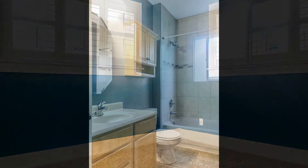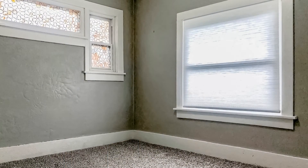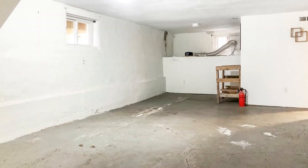There's also a deck, a patio, and a fenced-in backyard where you can enjoy the outdoors. Other features include a washer and dryer, a covered front porch, a detached one-car garage, and two dedicated parking spaces.